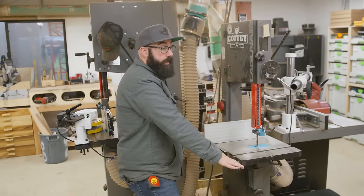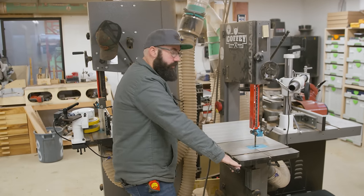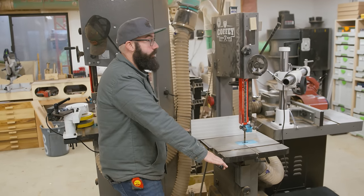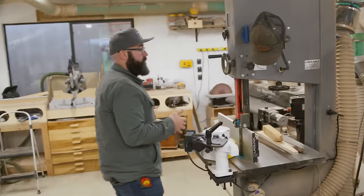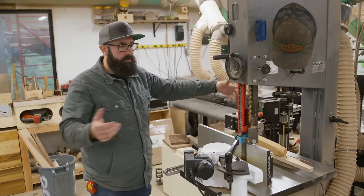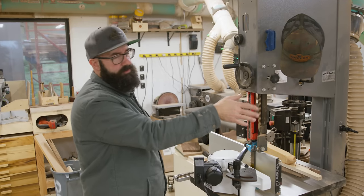This is my 14-inch bandsaw. This is the first tool I ever bought with money I made from woodworking — the first new tool that I ever bought. I will never get rid of this because it has a very special spot in my heart. I was so happy with this machine that I got its big brother, the 18 BX. This is what I do all of the resawing on. Sometimes we'll break down big pieces on here as well, but mostly we resaw on this and do radius cuts or smaller cuts on the 14-inch.